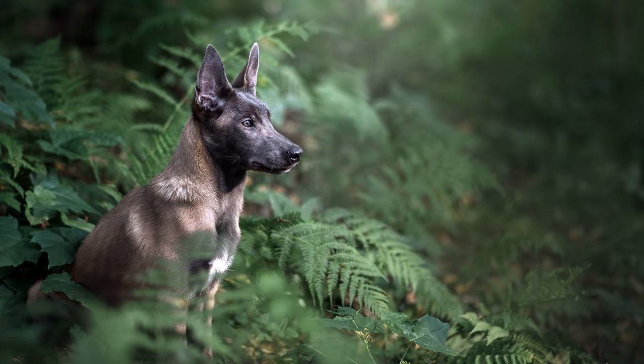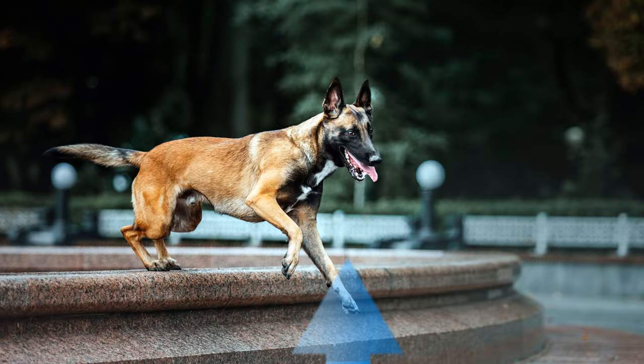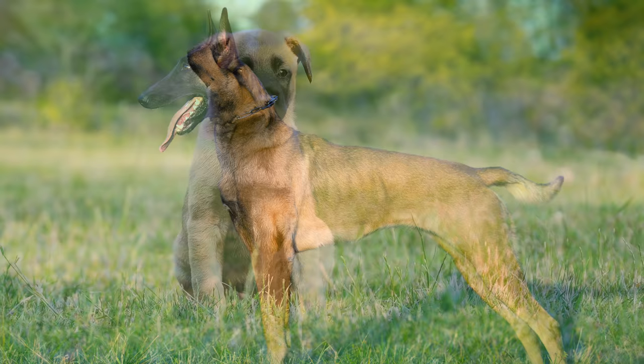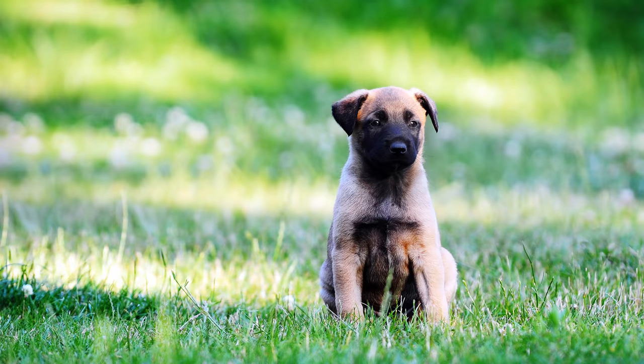Erscheinungsbild des belgischen Schäferhundes: Mit einer Widerristhöhe von 60 bis 66 Zentimeter beim Rüden sowie 56 bis 62 Zentimeter bei der Hündin und einem Gewicht von 20 bis 35 Kilogramm gehört er zu den großen Hunderassen. Belgische Schäferhunde werden 10 bis 14 Jahre alt.